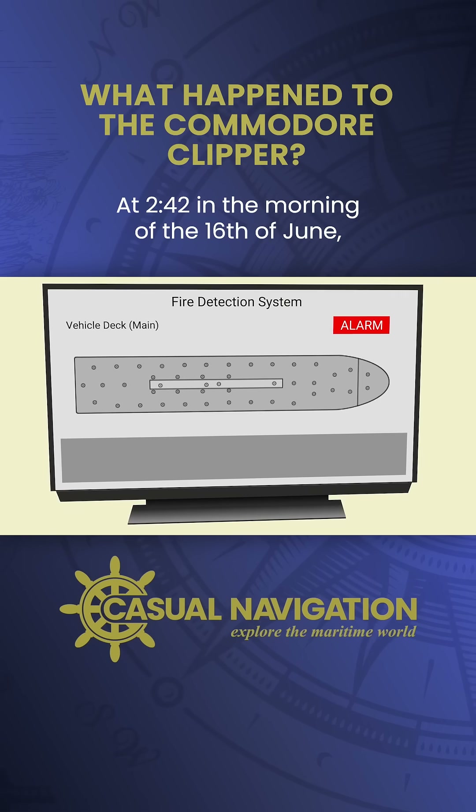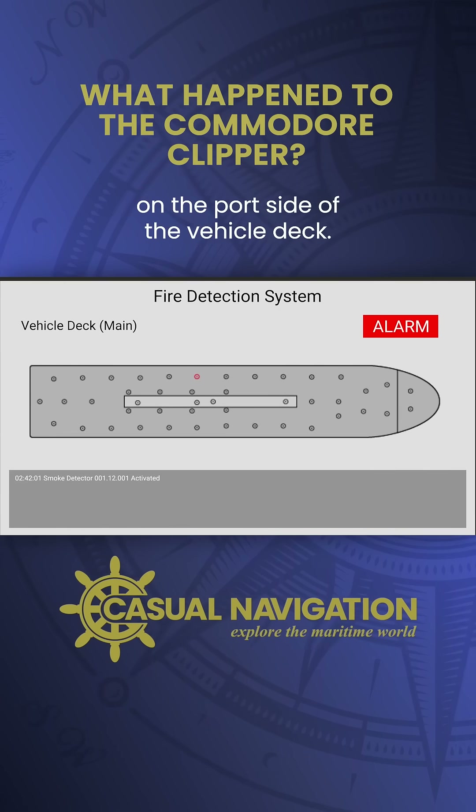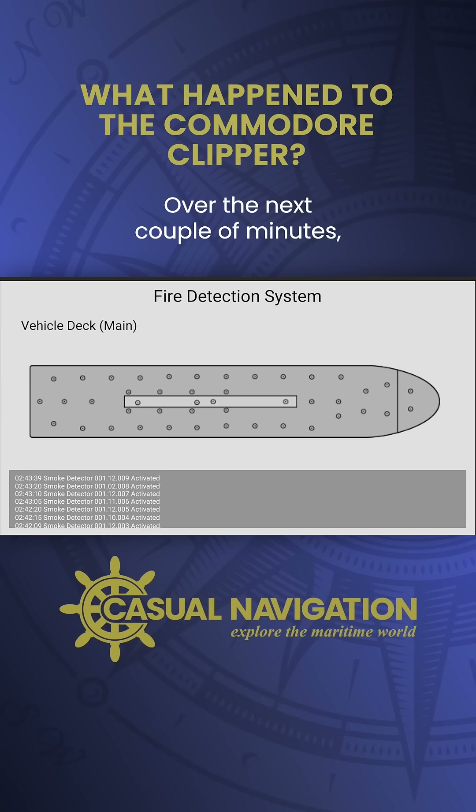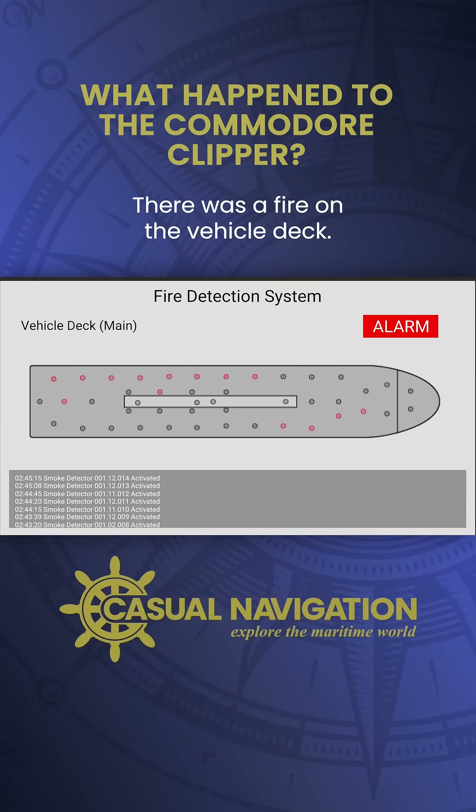At 2:42 in the morning of the 16th of June, a smoke detector activated on the port side of the vehicle deck. Over the next couple of minutes, more and more sensors activated. There was a fire on the vehicle deck.